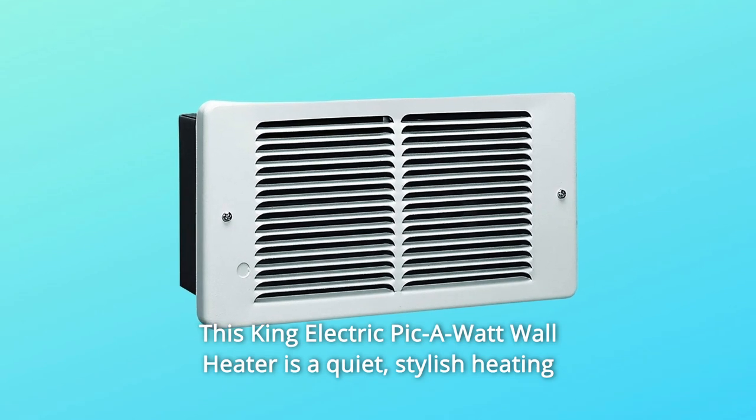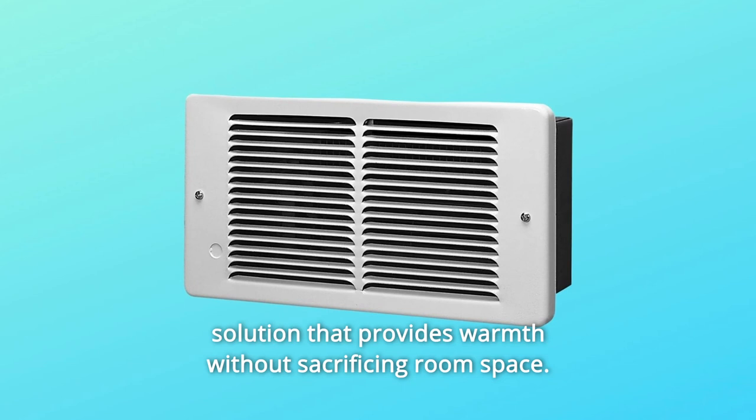This King Electric Pick-a-Watt wall heater is a quiet, stylish heating solution that provides warmth without sacrificing room space.